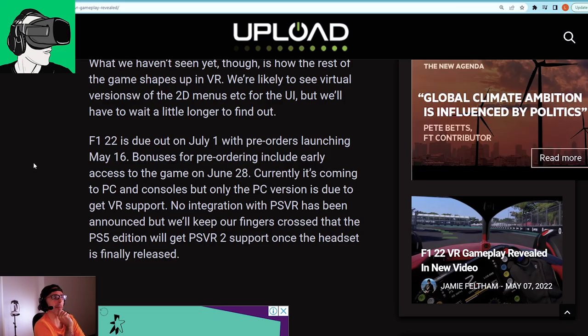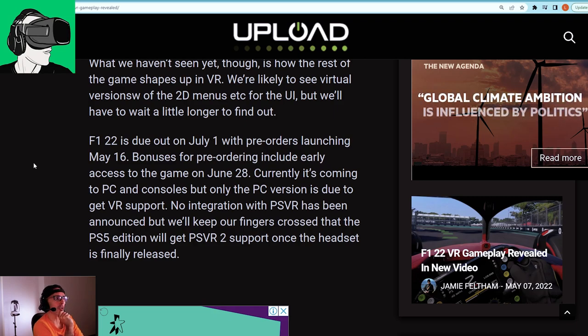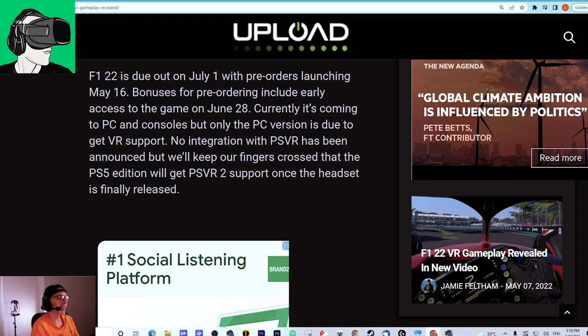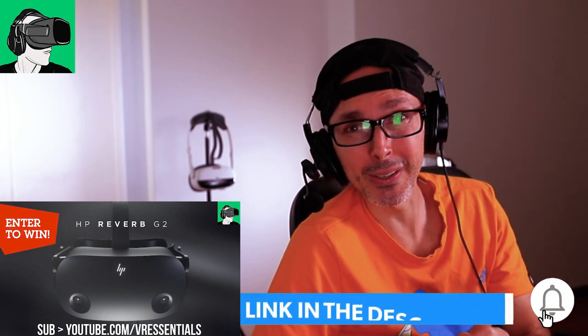Pre-order bonuses include early access to the game on June 28th, so you'll be able to try the game a few days early. Currently it's coming to PC and consoles, but only the PC version is due to get VR support. No integration with PSVR has been announced at the moment, but we'll keep our fingers crossed that the PS5 edition will get PSVR2 support.